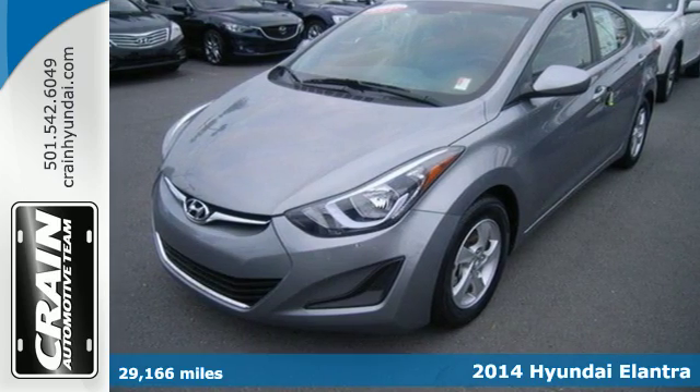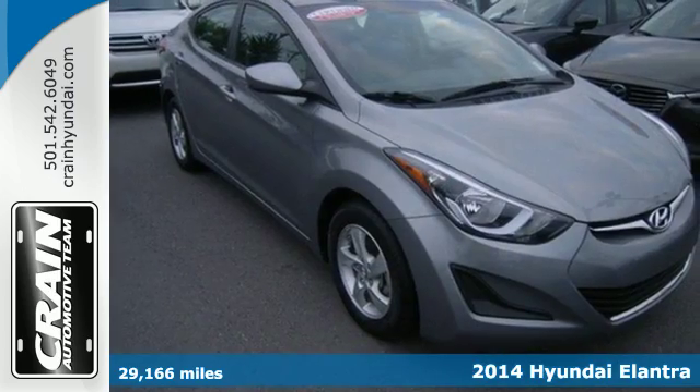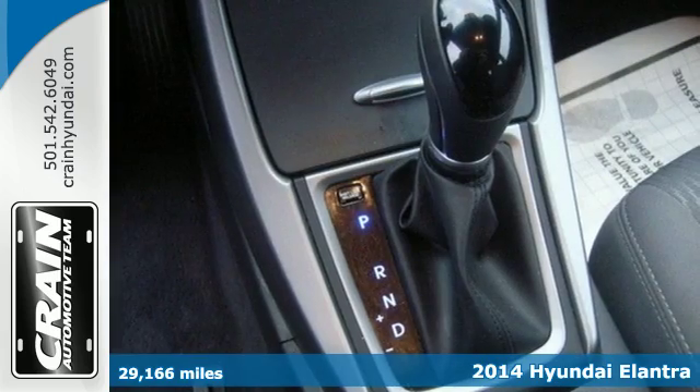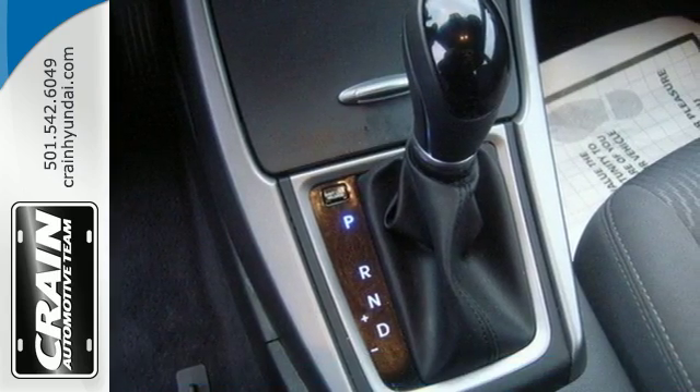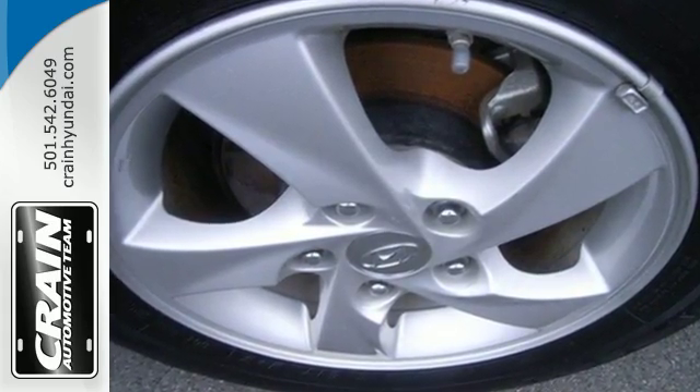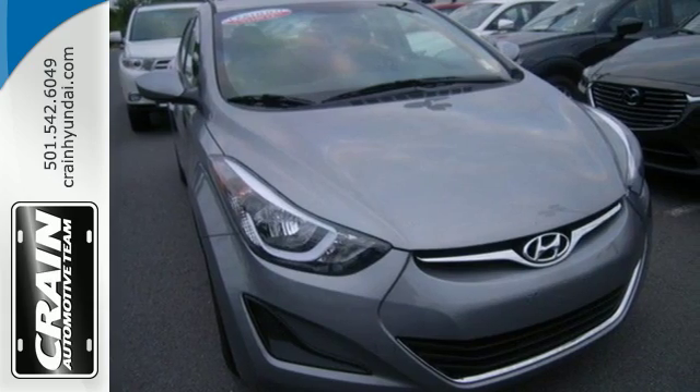It's a 2014 Hyundai Elantra. Get more for your money. This sedan's total interior volume is bigger than other compact sedans, so the EPA classifies it as a midsize vehicle. 110.4 cubic feet of interior room provides you, your friends and your stuff with more than enough space.